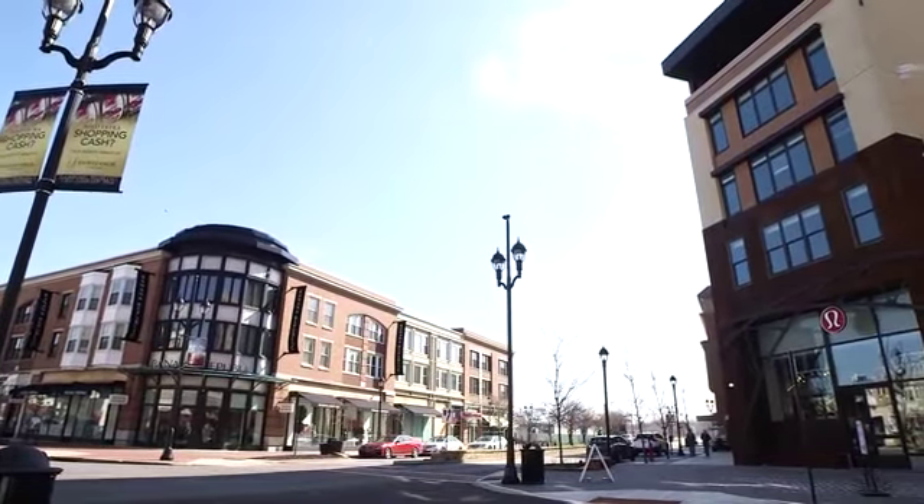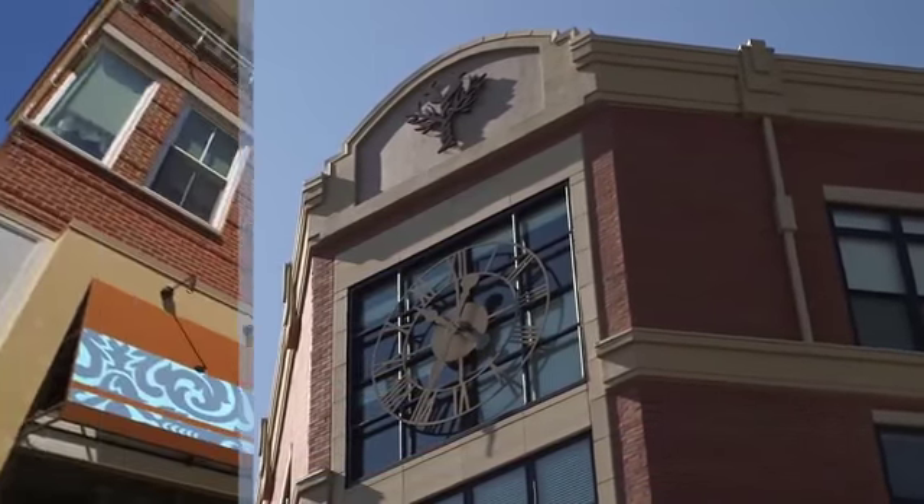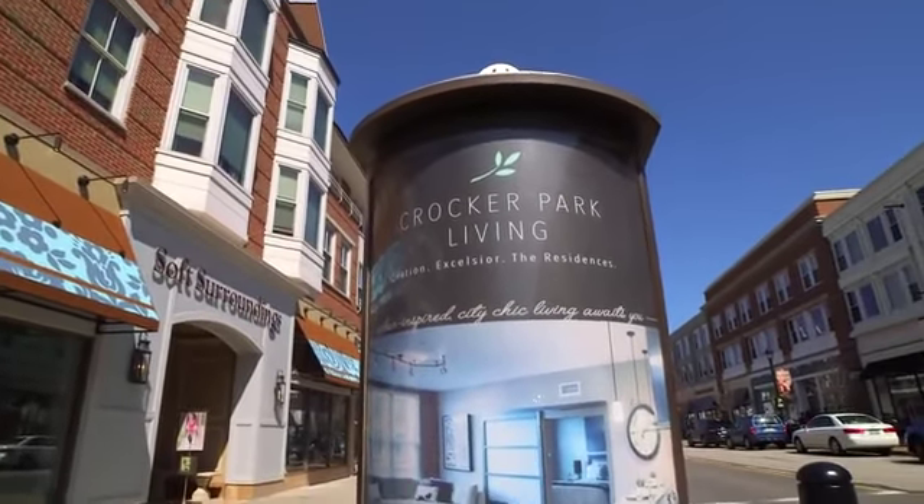Crocker Park Living — spacious, beautiful, and a head above the rest. Stop by today to tour our amazing property.